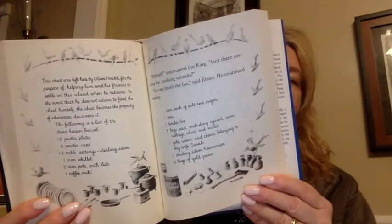And it's written in cursive — you'll learn how to do that one day. Rubbish, interrupted the king. Isn't there anything but cooking utensils? Let me finish the list, said Elmer.